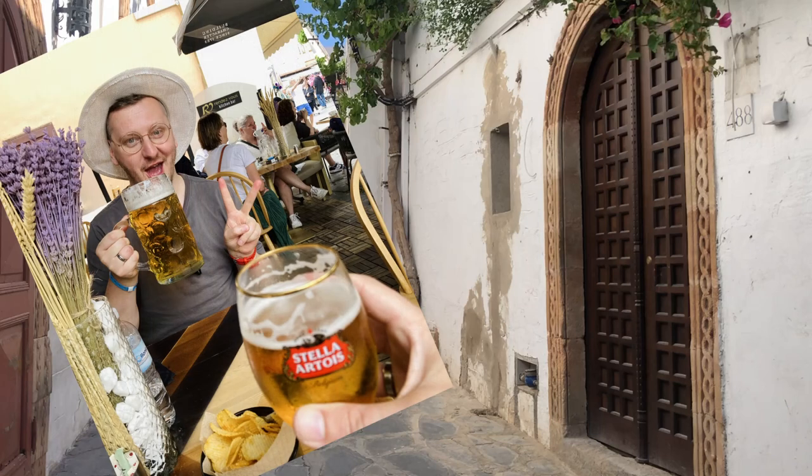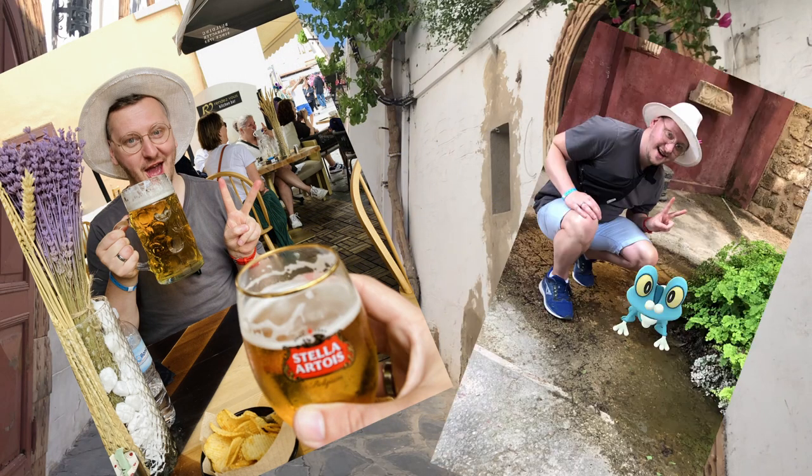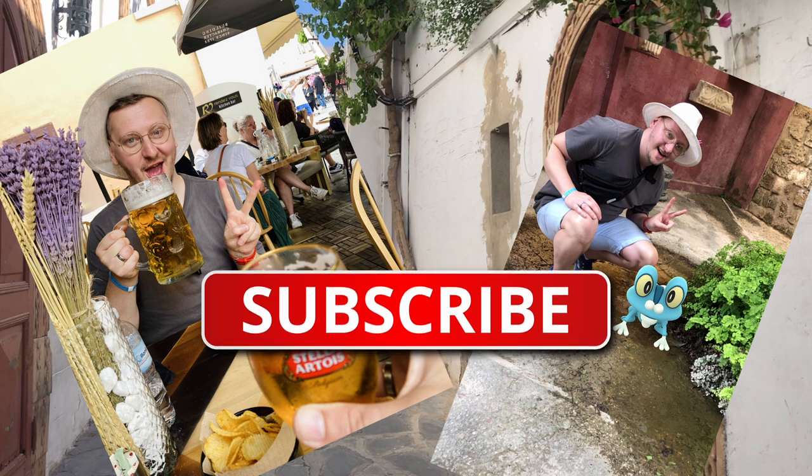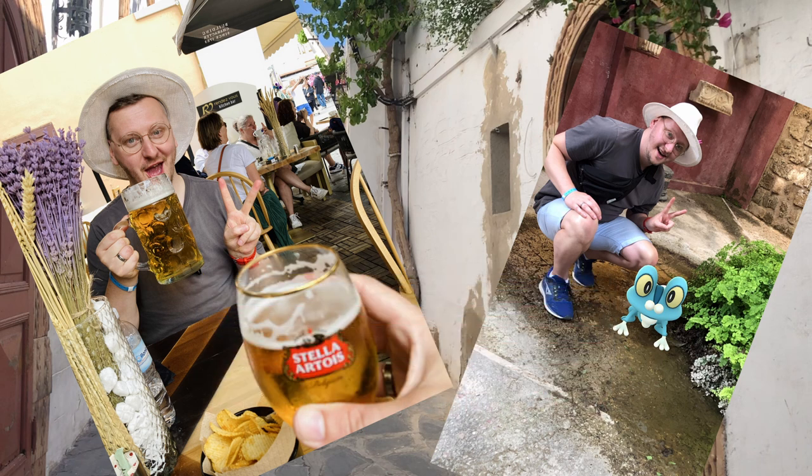Our journey to Greece was absolutely amazing — we had so much fun guys. Like this and check out my other videos. See you next time!